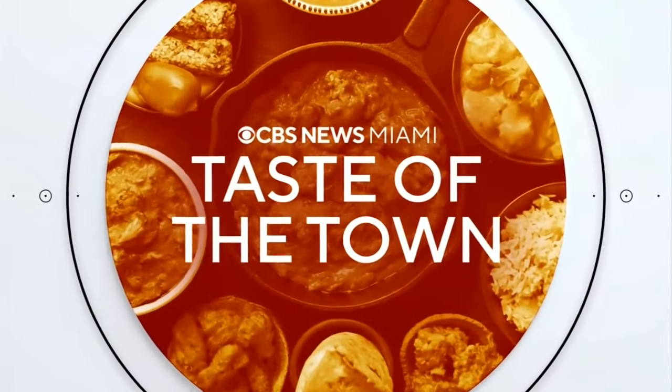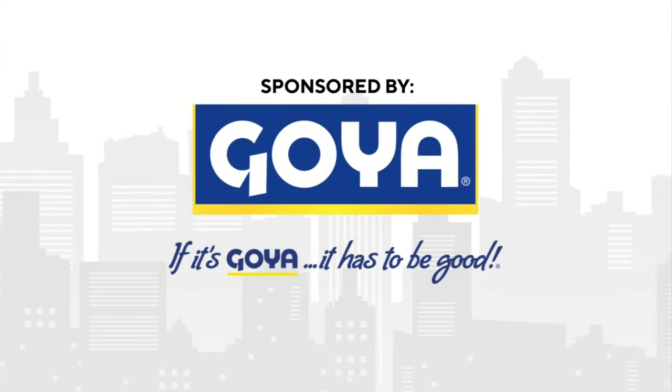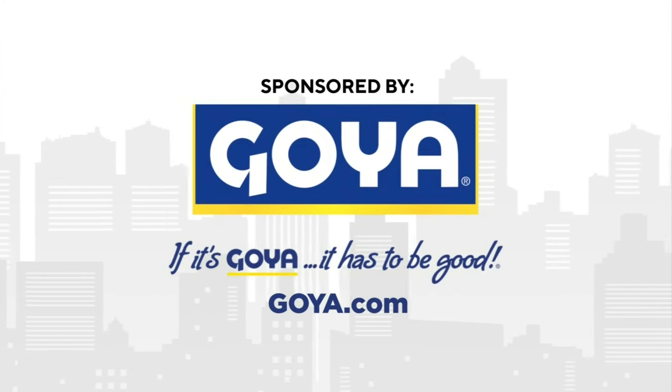Taste of the Town on CBS News Miami is sponsored by Goya. If it's Goya, it has to be good. Visit Goya.com today.